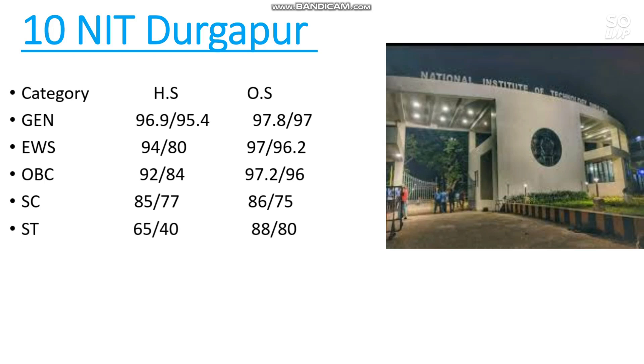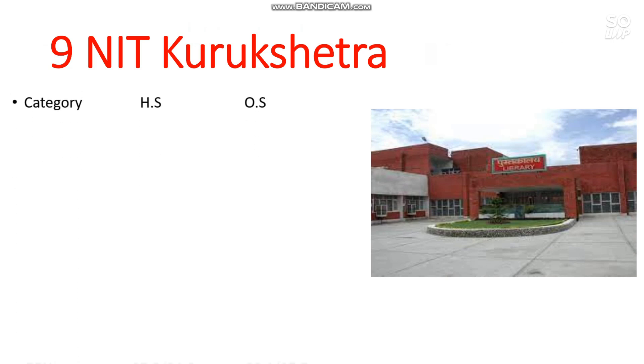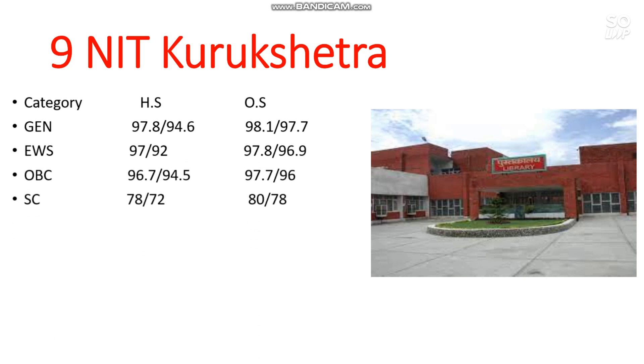Number 9 is NIT Kurukshetra. Here is the cutoff: General 98.1 percentile, EWS 97.8, OBC 97.7, SC 80 percentile, and ST 80 percentile. If you want to check the expected marks you need to score to achieve those percentiles, watch the video on marks versus percentile expected for the next attempt — link is in the I-button and description box.